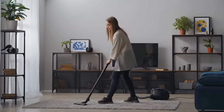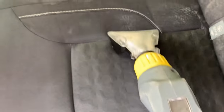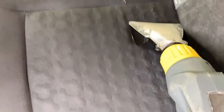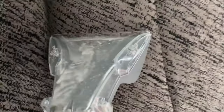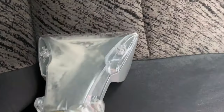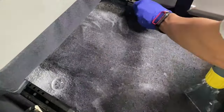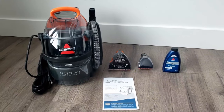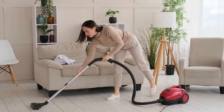Wet/dry vacuums are often used for cleaning floors or upholstery, but the cleaning liquid must first be distributed onto the surface by hand, which usually doesn't allow as good a dosage as a spray vacuum cleaner. The latter also works with pressure, which means that cleaning agents are worked in more effectively than by hand.